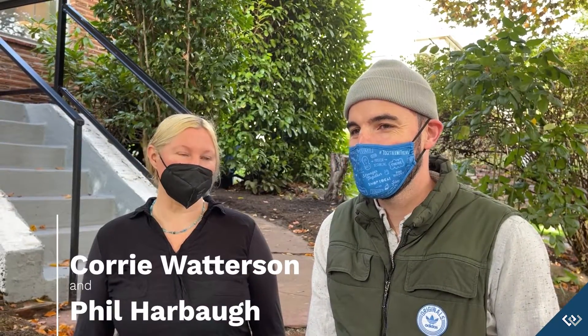I'm Corey Watterson and this is Phil Harbaugh. We're from Windermere Mount Baker. I spent time in this home when they lived here many years ago, and the transformation of this home over the years has been pretty remarkable, but especially in the last month or two since Phil and I started working on it.